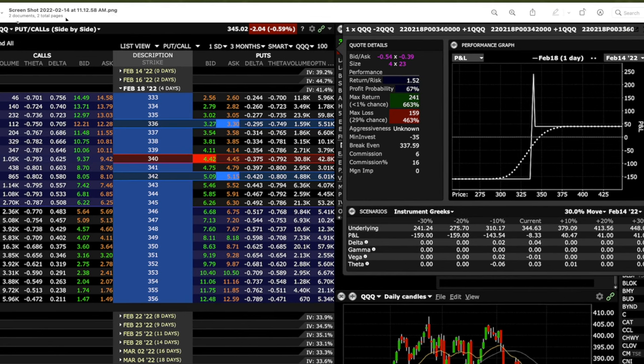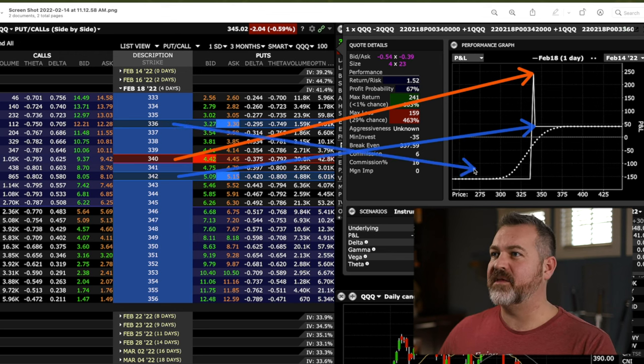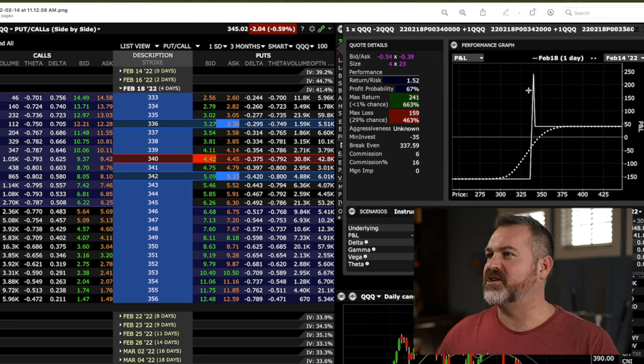Now let's look at how we set it up in the platform. This trade was entered on February 14th as a four-day-to-expiration trade. I'm going to sell two strikes at the 340 put, which creates the peak of the butterfly, then buy a 342 long put which defines the maximum profit on the upside. Now you'll notice these two pieces are the same as the put ratio spread I went over last week. This one's a little different because I'm buying another put — the lower 336 put defines the maximum loss, meaning I can only lose about $160 on this trade because I will own a long put I can sell for a profit. The result is a profit chart that looks like the bottom of a broken wing butterfly.